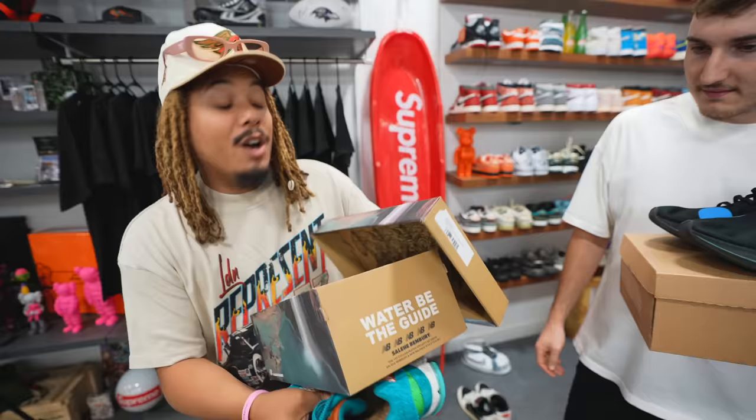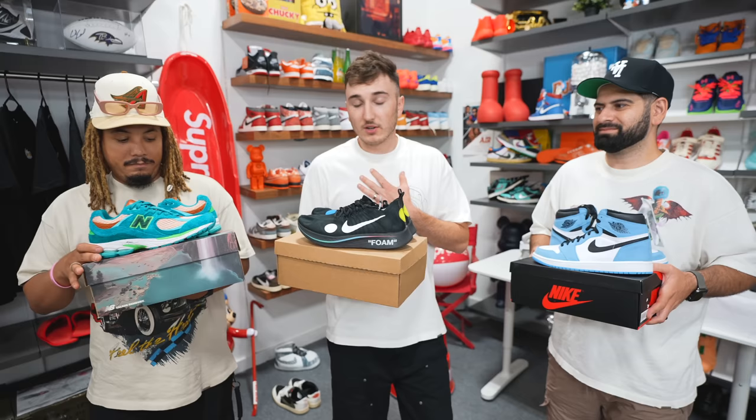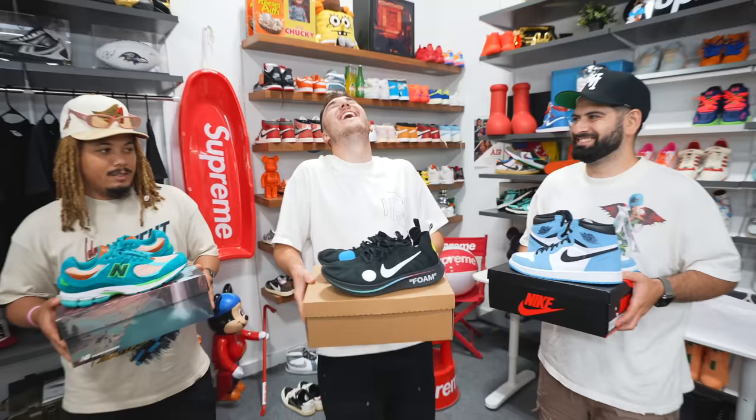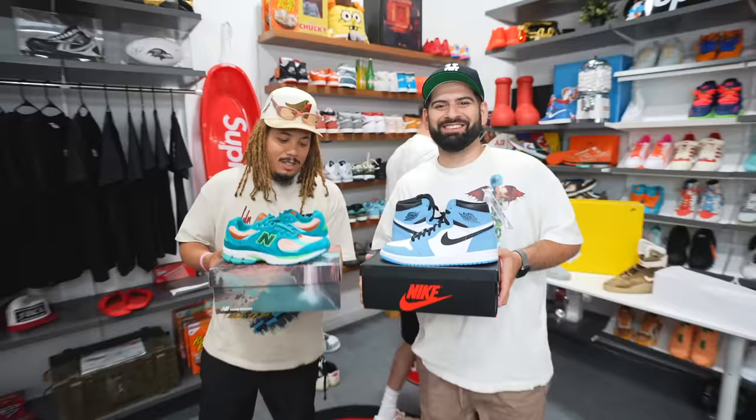Tony went with New Balance 2002s instead of a Jordan, which surprises the group. He almost went with a metallic red Jordan 1 but switched. They decide to post an Instagram story poll — which shoe would you trade a panda dunk for? Tony predicts people might go for his New Balance given where the sneaker community is trending.